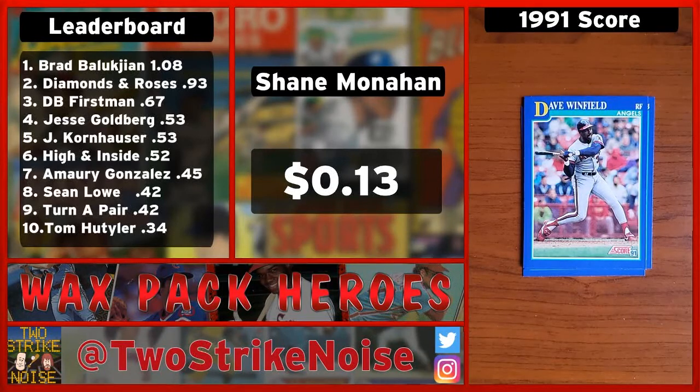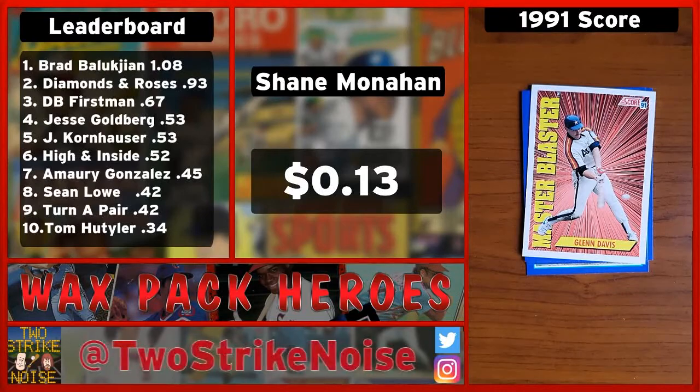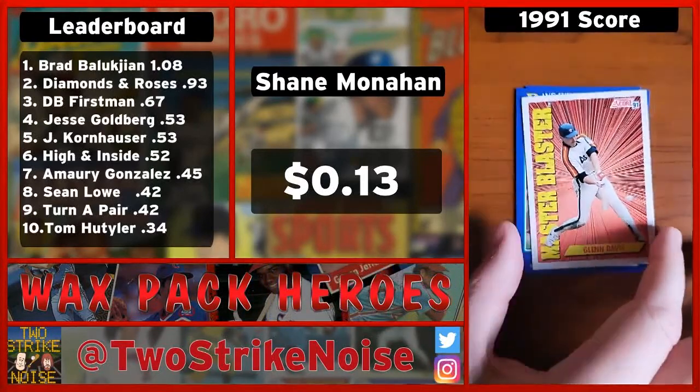This is one of Mark's favorite players — first baseman for the Houston Astros, Glenn Davis. G Davis, back in the day. Right-handed power hitter. He was awesome. I just remember he was super strong, well built. That's all I got for him.